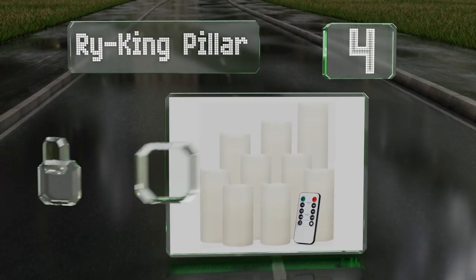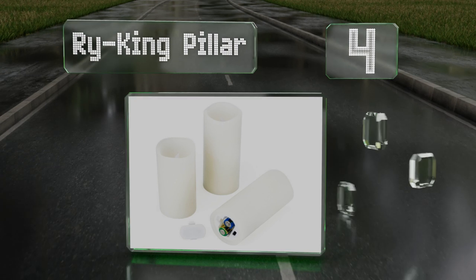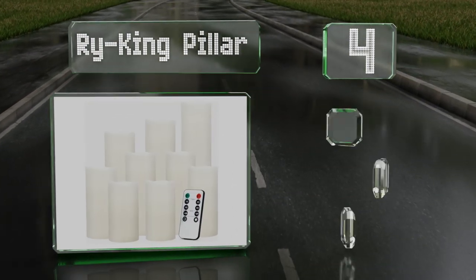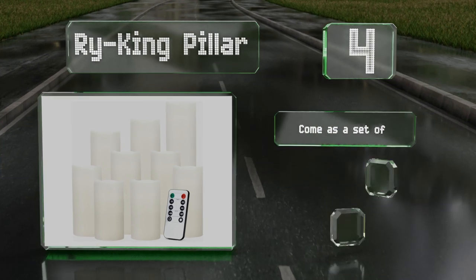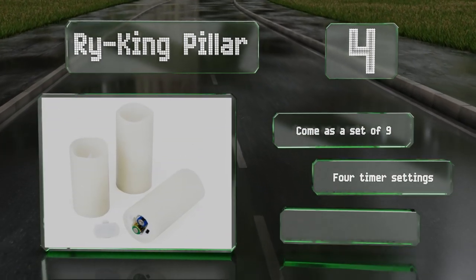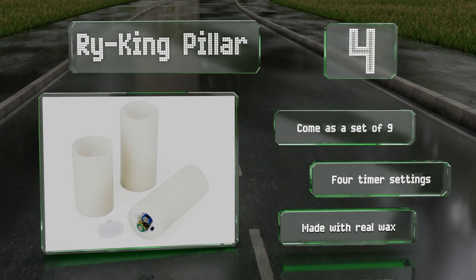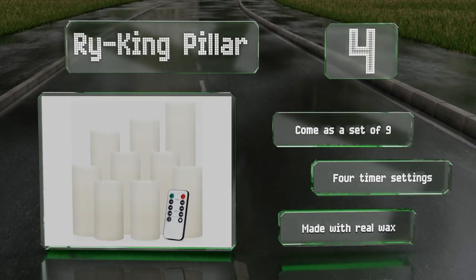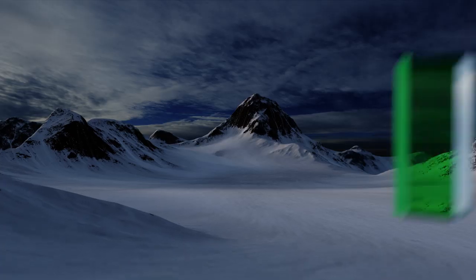At number four, enhance the mood with the Riking pillar by using the handy remote control from anywhere in the room, or preset a daily schedule for them to turn on automatically. Their dancing flicker looks just like real flames to keep your guests wondering why they aren't melting. These come as a set of nine with four timer settings and they're made with real wax.